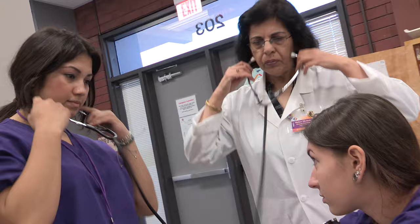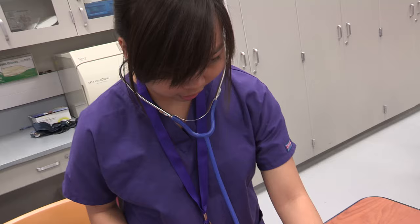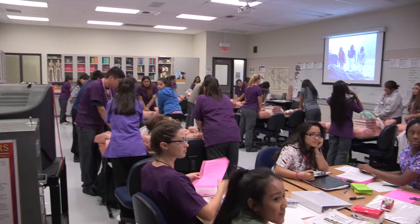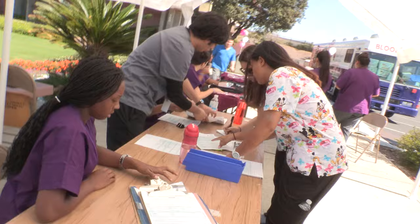In the medical assistant program, students learn back office procedures with clinical training. Instruction includes medical terminologies, pharmacology, nutrition, anatomy and physiology, CPR, and lab procedures. Students are prepared to work in doctor offices, clinics, hospitals, and related occupations.